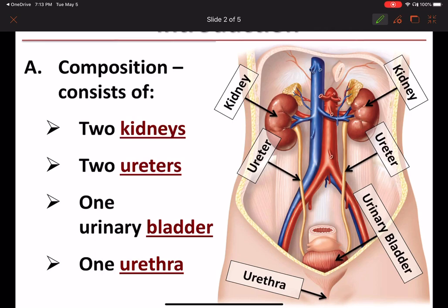Hi everybody. So we're continuing on our urinary system lecture with the ureters. I just wanted to show you this diagram as the first slide from our PowerPoint presentation that we started during our first lecture on the urinary system, and I just wanted to re-point out to you where the ureters are.